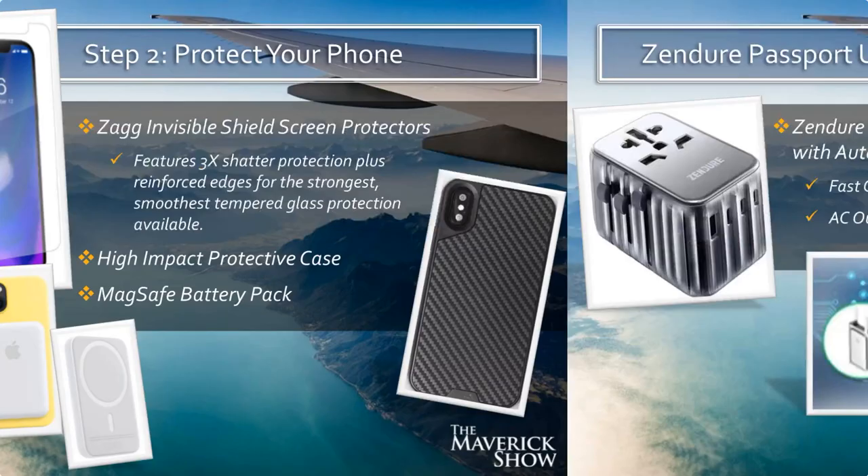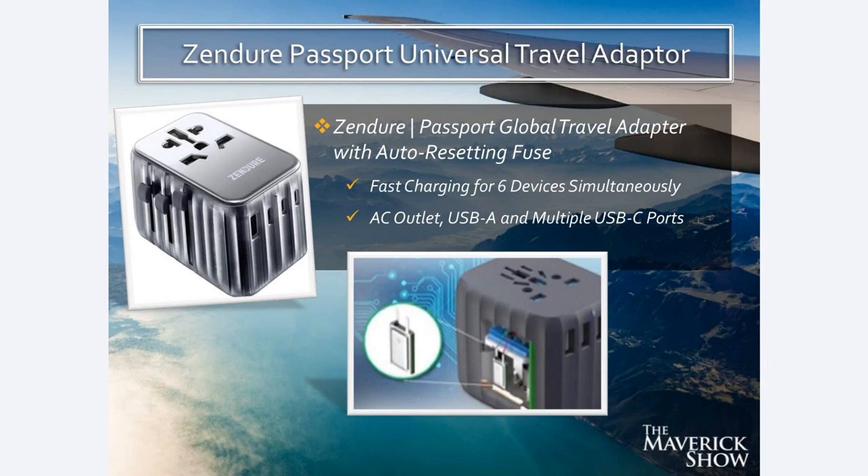The Zendure Passport universal travel adapter is a game changer. This has an auto-resetting fuse and fast charging for six devices simultaneously. It has USB-C inputs, USB-A inputs, and an AC outlet. In my opinion, from what I have seen, this is the ultimate travel adapter.